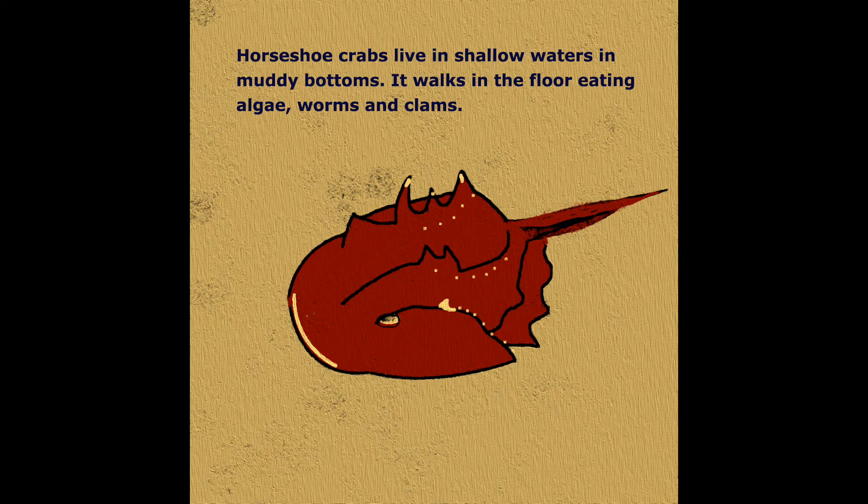Horseshoe crabs live in shallow waters with muddy bottoms. They walk along the floor eating algae, worms, and clams.